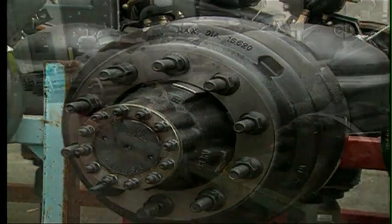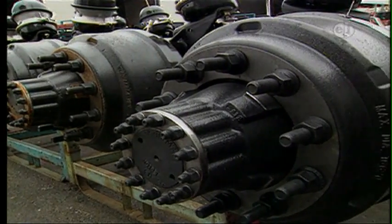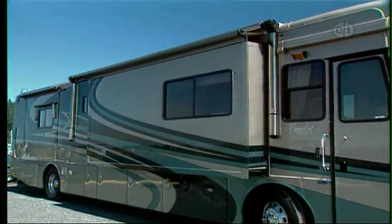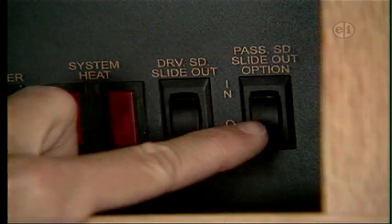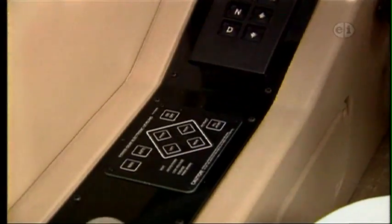When it's time to slow down, the Camelot also boasts four-wheel disc brakes, which bring this big pusher to a stop quickly and safely. Offered with a variety of floor plans with up to four slides, thorough instrumentation and well-thought-out ergonomics will tell you that this is a driver's coach.